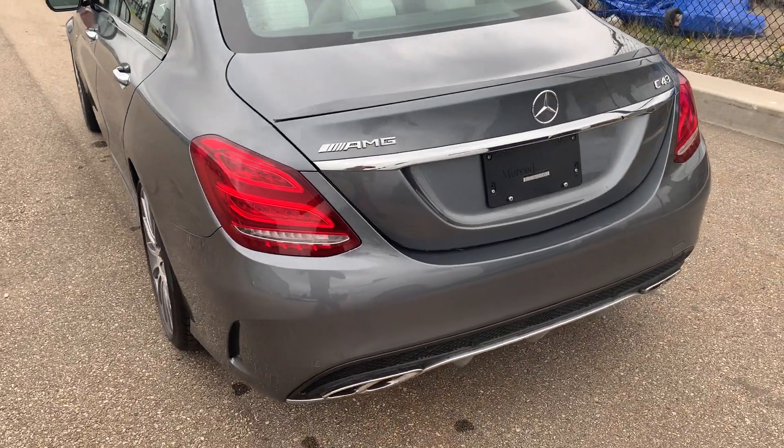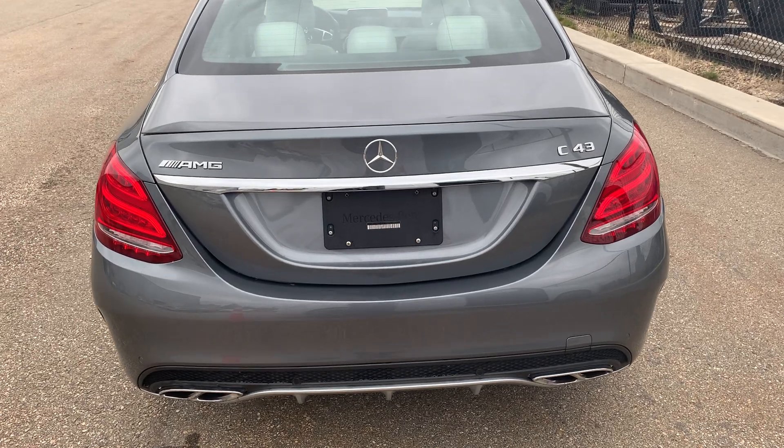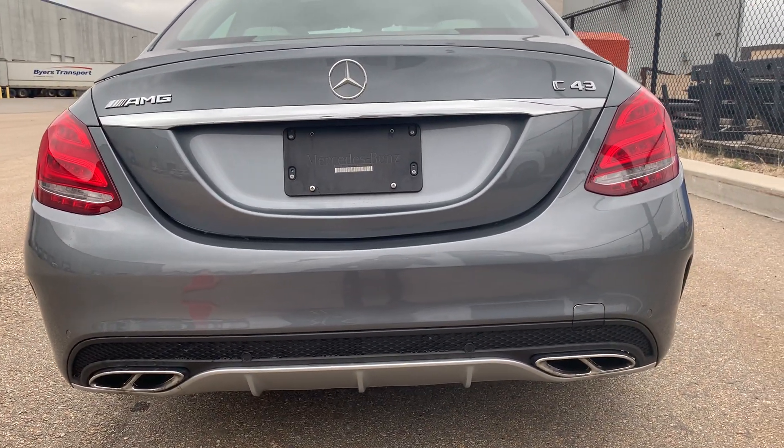We do have the sport exhaust on this model, so you can control the valve to make it louder or quieter. There's a nice rear diffuser on the bottom as well.